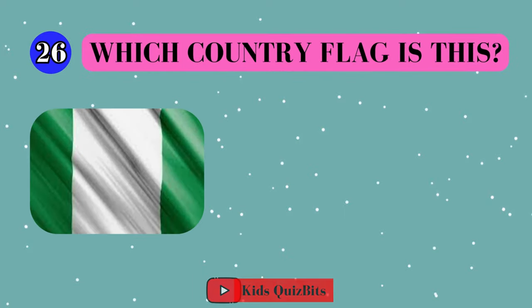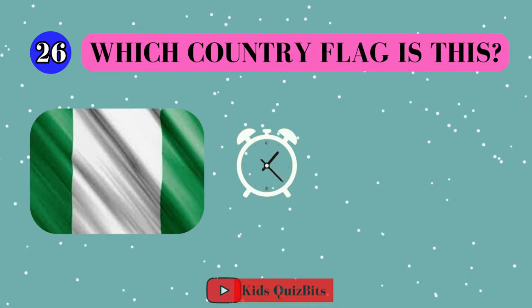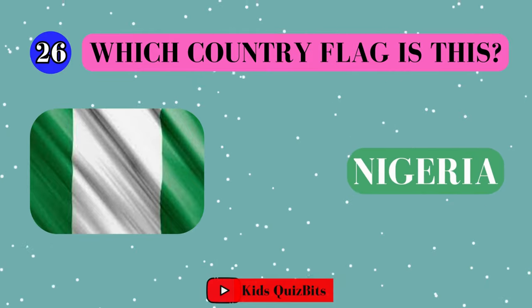All right, look at this cool flag. Can you guess which country it's from? I'll give you five seconds. Think fast. Five, four, three, two, one. This super flag comes from Nigeria.